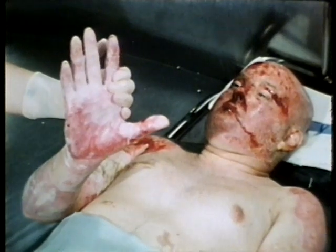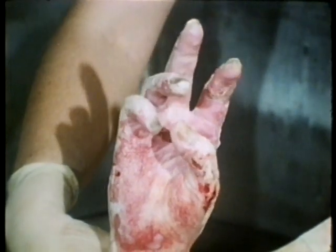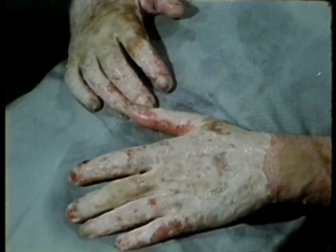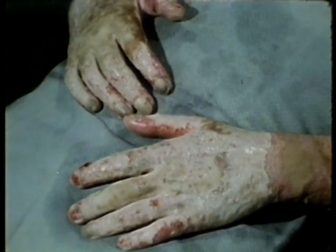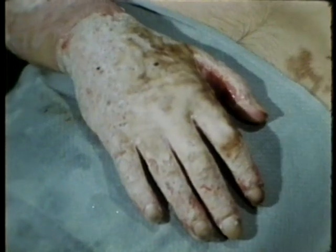Fourteen days post-burn, the second-degree palmar burn of this patient is healing satisfactorily. With daily active exercises to tolerance, the patient is maintaining an acceptable range of motion. The edema has subsided and the eschar on the hands is beginning to separate.